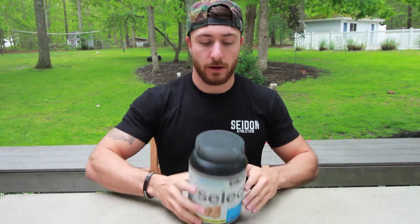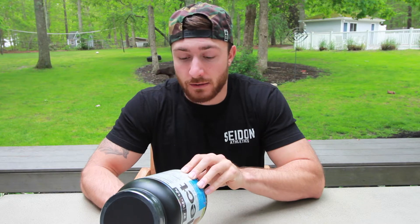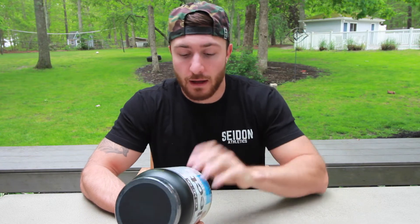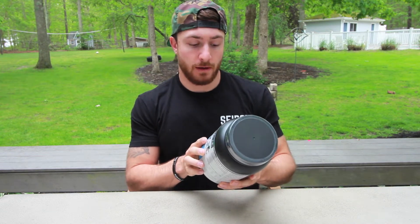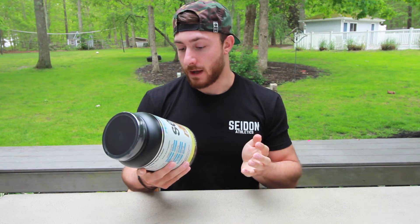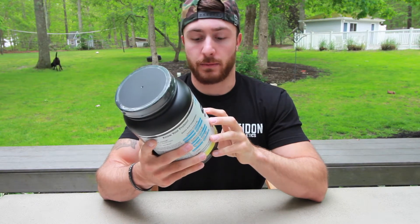Whenever I'm looking for a protein powder, I always make sure to check the ingredients. If the ingredients are like three paragraphs long — as long as your college essays — I do not like to buy those types of proteins, because if I can't pronounce the words in it, I probably don't want to put that into my body. I look for protein powders with short ingredient labels. I know Optimum Nutrition's whey protein has very few ingredients, which is what I look for. I decided to go with PE Science because they have very good reviews and it only has about 8 different ingredients: 5 grams of BCAAs, finest milk protein isolate, premium whey, and a casein blend.